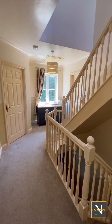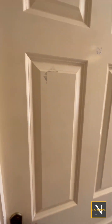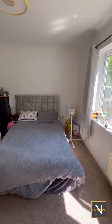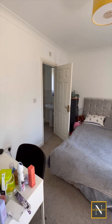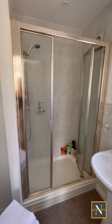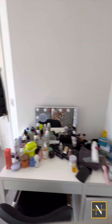Another double bedroom has a front facing UPVC double glazed window, central heating radiator and a door giving access into an ensuite shower room which comprises of a double walk-in shower unit, pedestal hand wash basin, low flush WC and tiled splash backs.